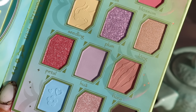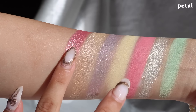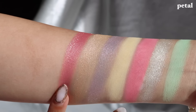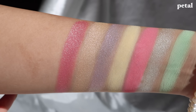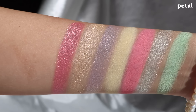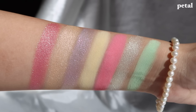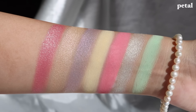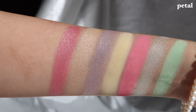I wanted Long specifically for my inner corners and aegyo-sal highlight. For inner corners I like something a bit more satin where the reflection is high-shine and pearlescent without too much glitter — Long is perfect for that. Then we have Petal, which in the pan looks like a hot fuchsia pink, but once swatched on the eyes it has so much green glitter, making it a green and pink shadow.